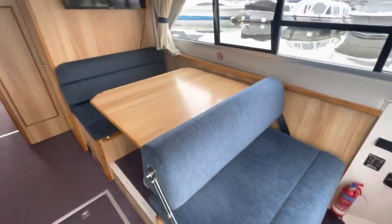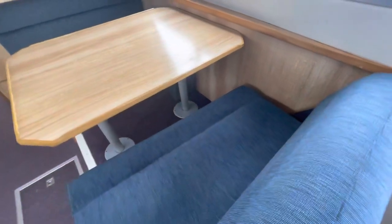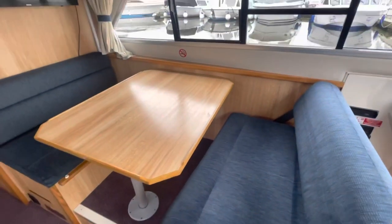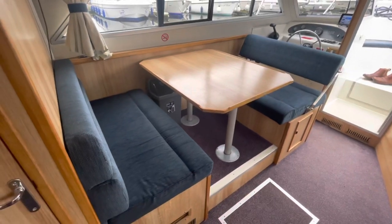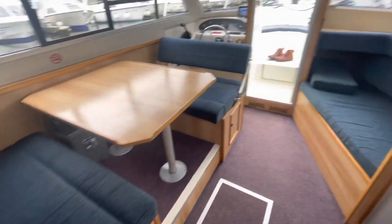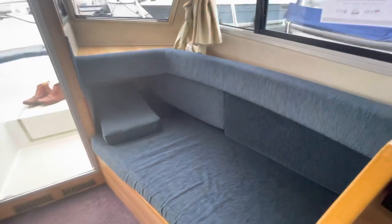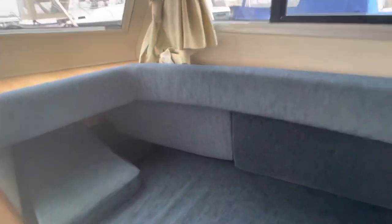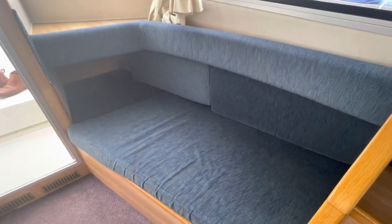The helm seat here forms part of the saloon dinette — it's a fold-over helm seat so the backrest just swings over into an alternative position, giving you quite a nice dinette space. The table folds down into the gap, the cushion sits on top of that, and it makes up into a double berth — berth number five. A client asked me whether an adult would fit on that — it's a really good size. If I move this infill cushion you can see there's a good foot space. I'm six foot three and I think I'd sleep on there reasonably comfortably.